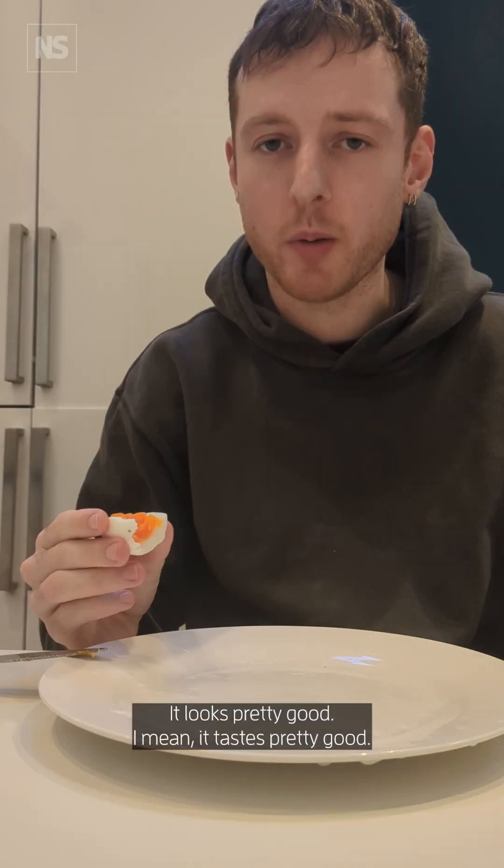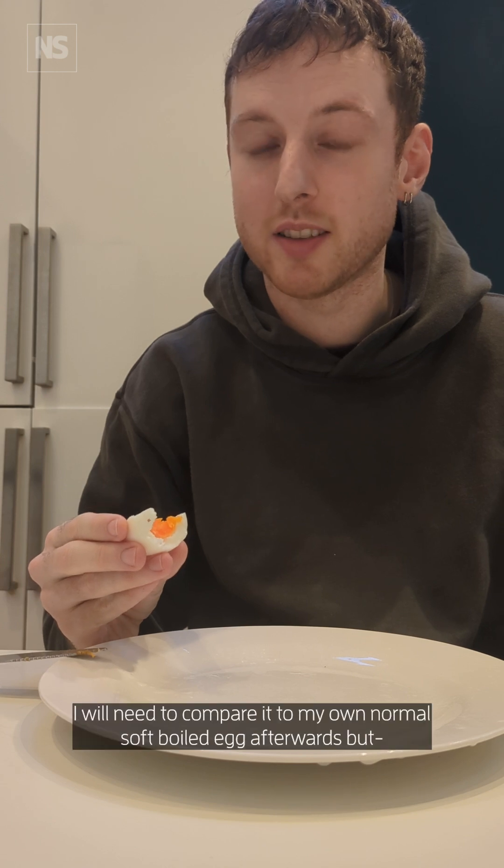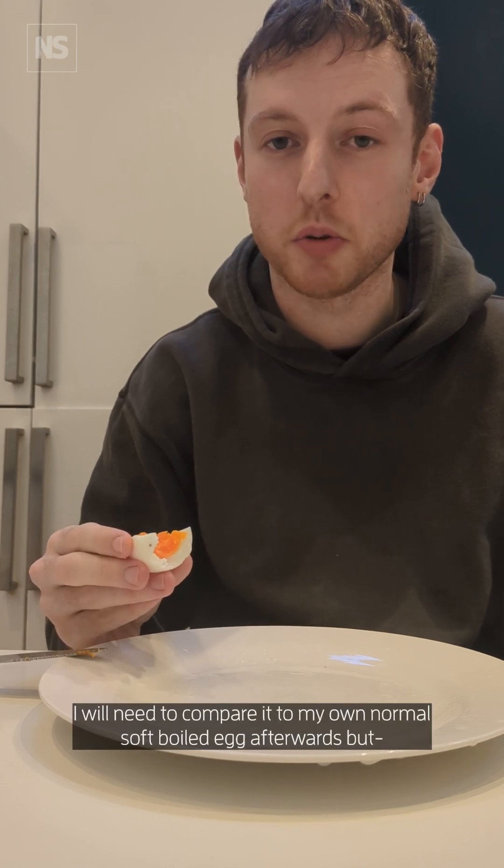It looks pretty good. It tastes pretty good — it tastes like a soft boiled egg. I will need to compare it to my own normal soft boiled egg afterwards.